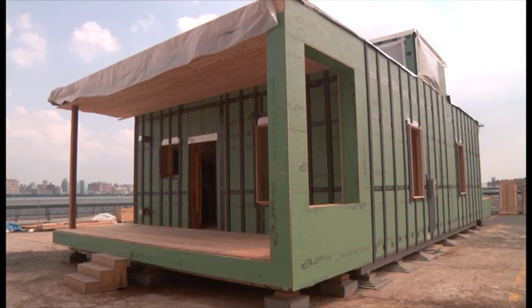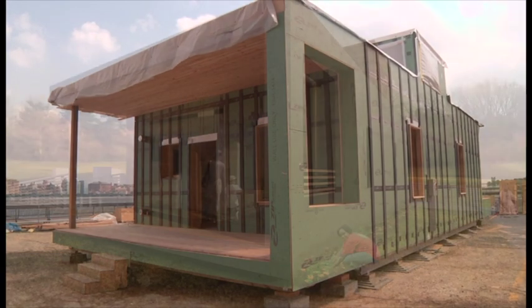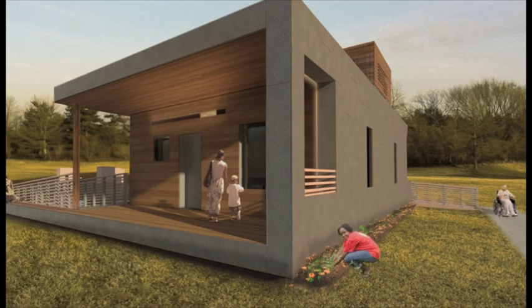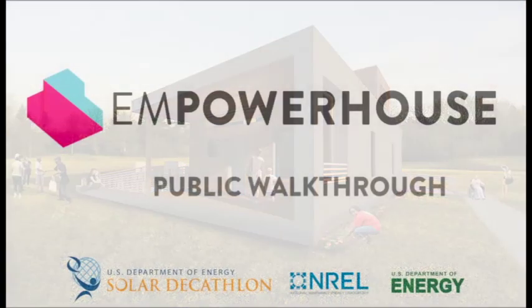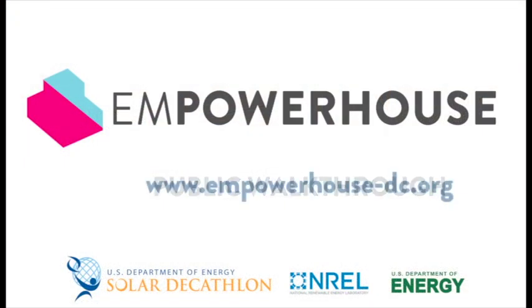EmpowerHouse is going beyond the challenge of designing an energy-efficient home, and serves as a model for Habitat and other developers to build affordable, healthy, site-net-zero housing. Thank you for visiting EmpowerHouse.